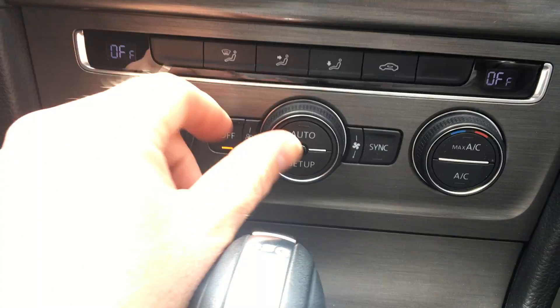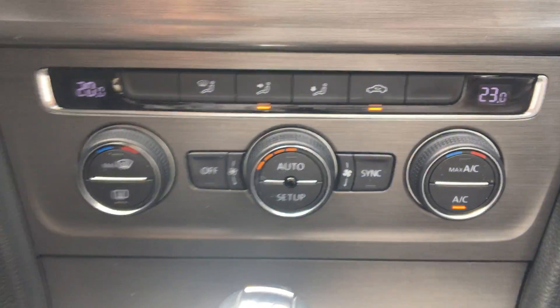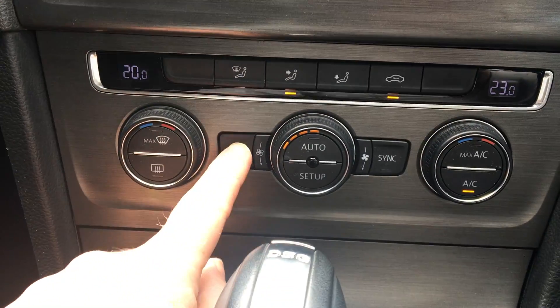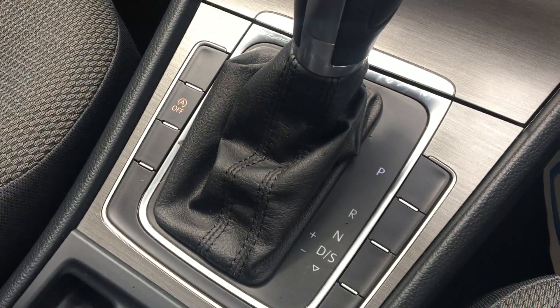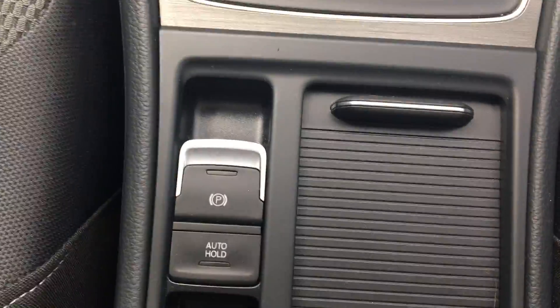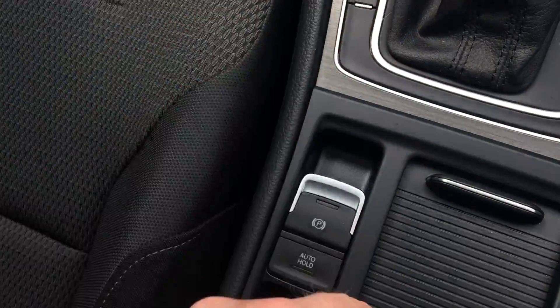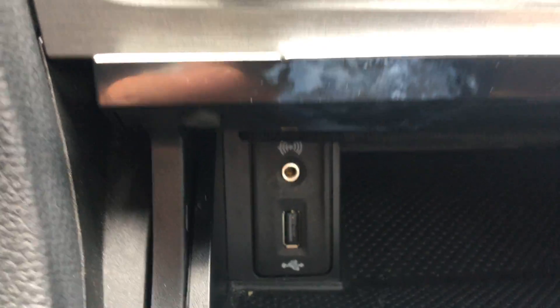Front climate control. Dual climate control with air conditioning. Leather gear knob and gear skirt. Stop/start technology. Electric handbrake with auto hold. USB and auxiliary input.